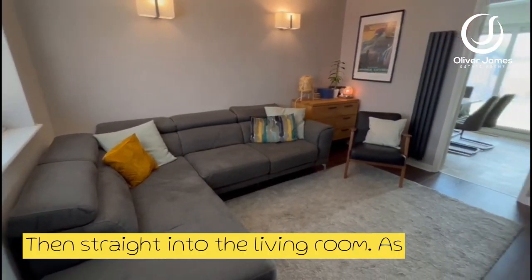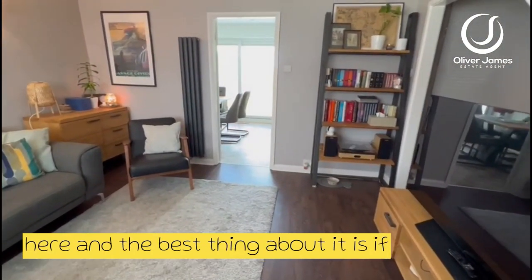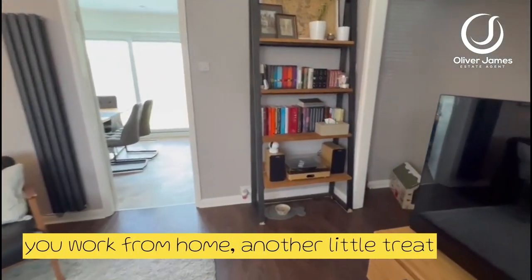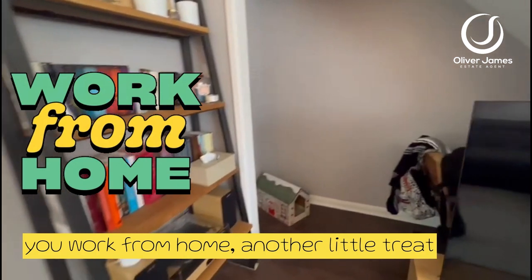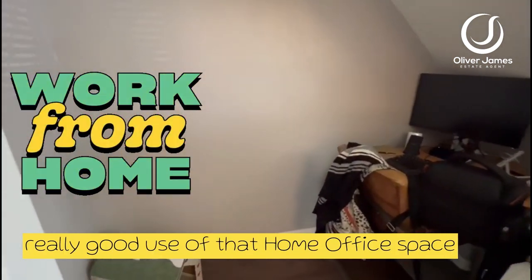Then straight into the living room as you can see, a great sized lounge over here. And the best thing about it is if you work from home, another little treat over here under the stairs that made really good use of that home office space there as well.